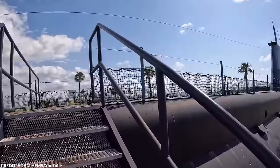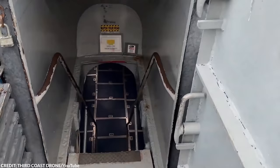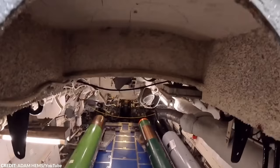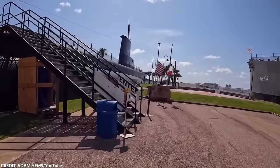After the war, Cavalla was decommissioned in 1946. But its reign didn't end just yet. Less than a decade later, the submarine was recommissioned in 1951 during the Cold War and was transformed into a hunter-killer submarine — a watercraft designed to sink other submarines equipped with advanced sonar systems. Cavalla continued to serve in various capacities, including NATO exercises, until it was finally decommissioned in 1969. Today, the USS Cavalla rests at SeaWorld Park in Galveston, Texas, serving as a museum ship at the American Undersea Warfare Center.